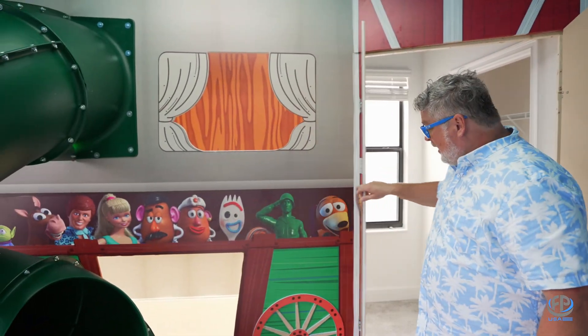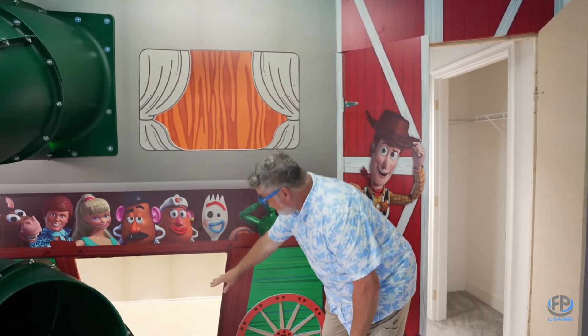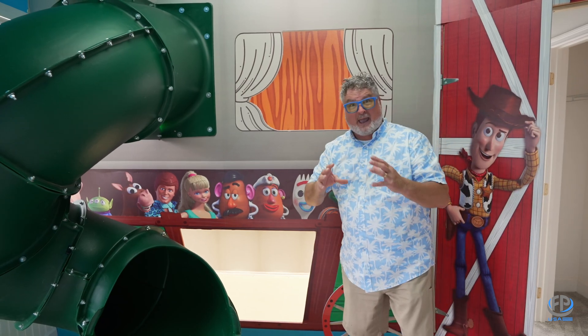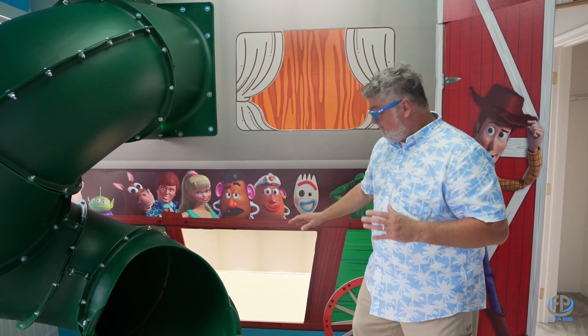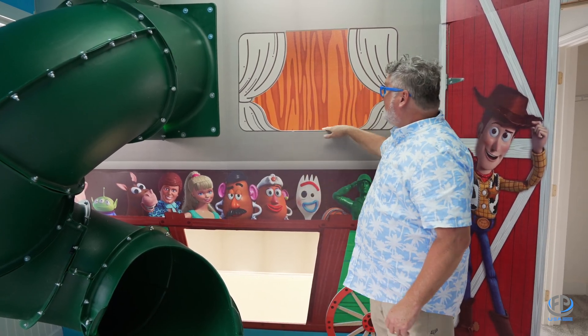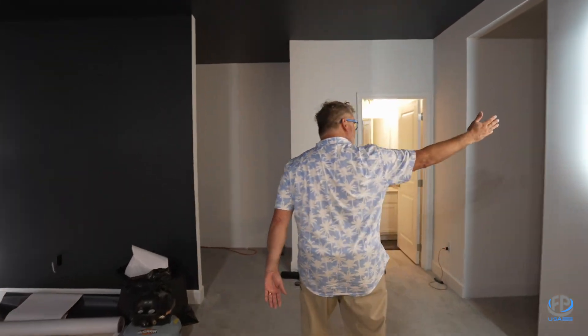Wow, this is a Toy Story room! Now, these are not things you can just go on Amazon and pick out — these are custom printed and designed. This is a bunk bed that's got lighting in it, and they've planned with the electrician to have light switches in there and USB charging. They design it for the dimensions of the room.